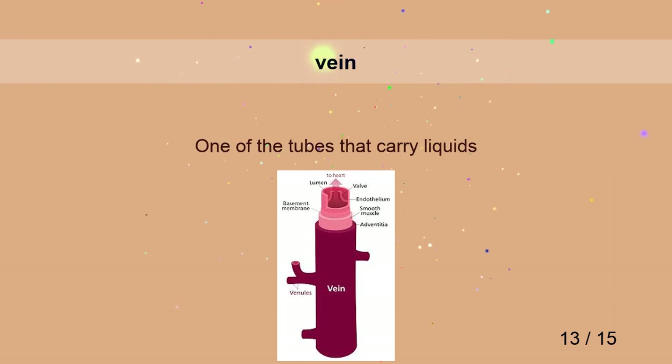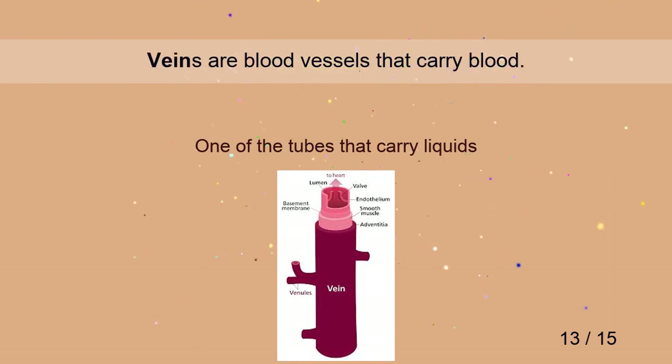Vein. Veins are blood vessels that carry blood.